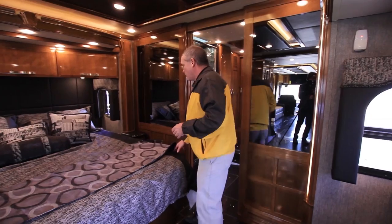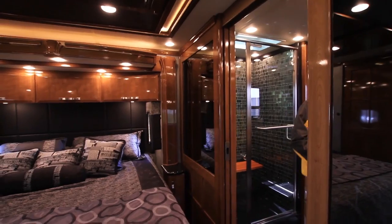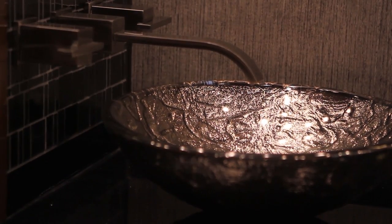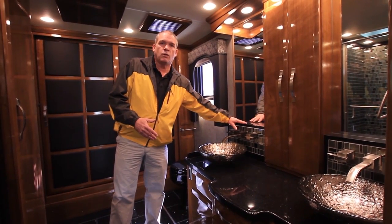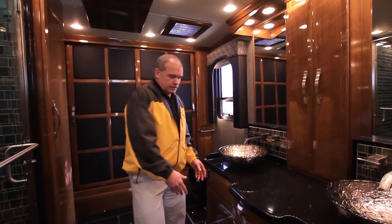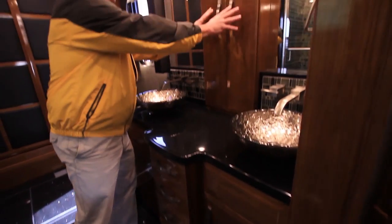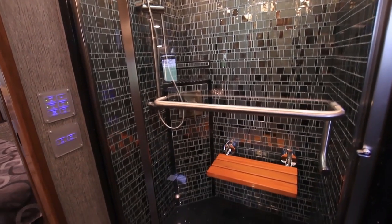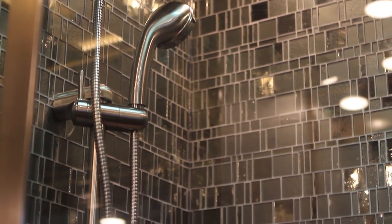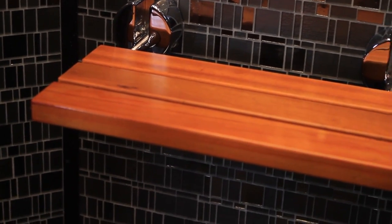As you step back into the bathroom area, I think you're going to be blown away. You're going to have vessel sinks matching that front kitchen sink — tempered glass with faucets mounted into the wall for a very residential look. Tremendous amount of storage on both sides, all self-closing drawers, and a medicine cabinet down the middle. And wait until you see the shower — if that's not a residential shower, it is absolutely beautiful. All brand new plumbing features for this year. This one has the teak seat, which is standard in the King Air, plus storage for your linens right there.